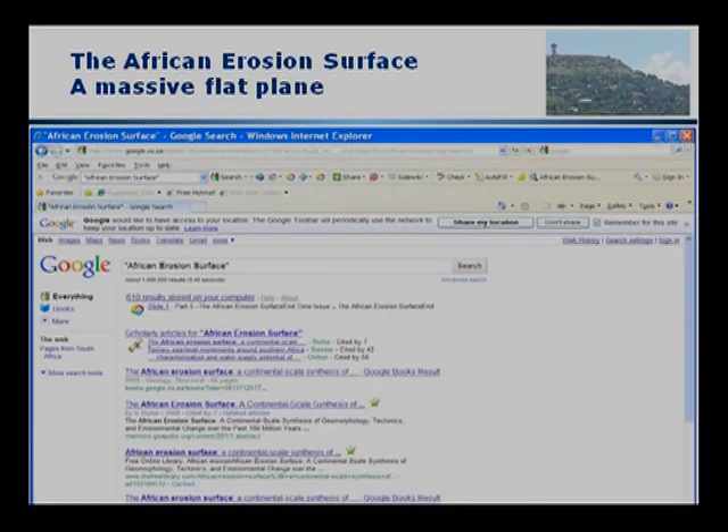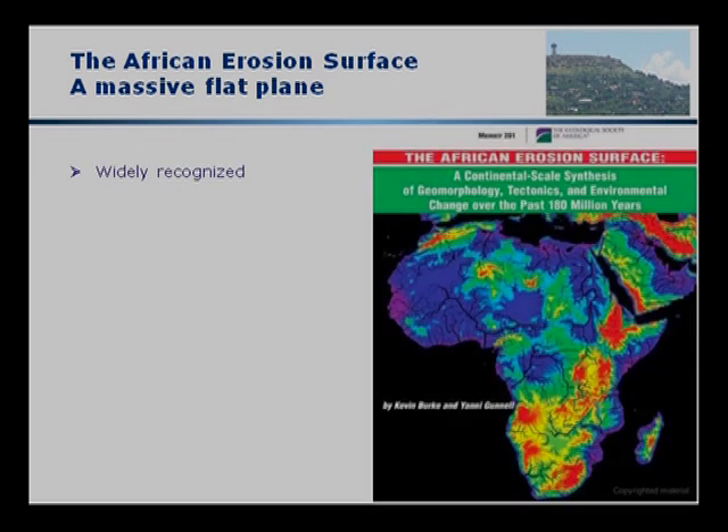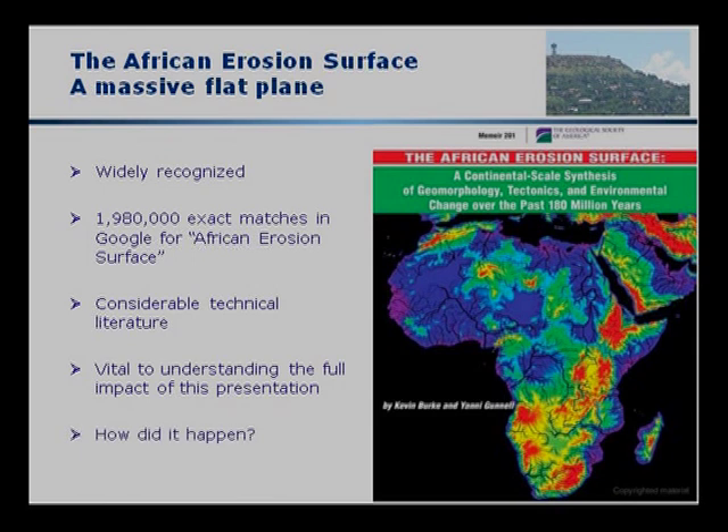I'm going to show you the evidence which suggests that that could only be done by a massive tsunami — a massive tidal wave extending across the entire planet, scything around and around and around, chopping off layer after layer to produce a level surface that is almost exactly parallel with the sea surface. This surface is called the African erosion surface. It's a massive flat plane, well documented as we can see on the internet and Google. We see a publication of the Geological Society of America on the African erosion surface — 1,980,000 exact matches in Google.